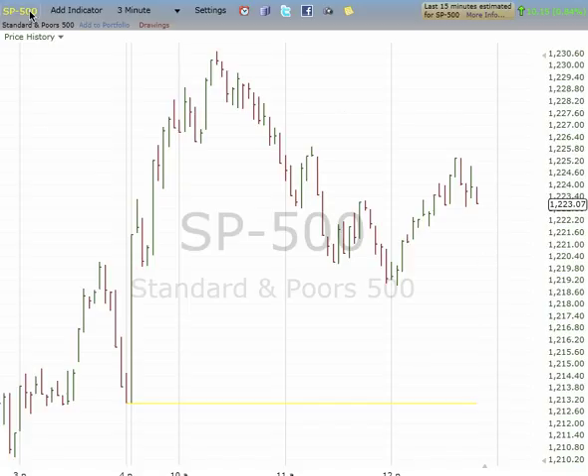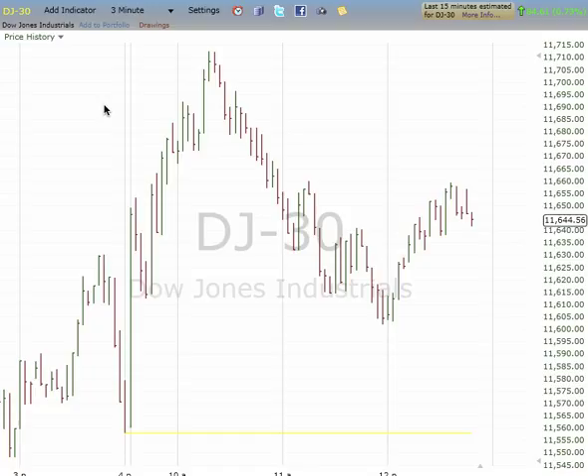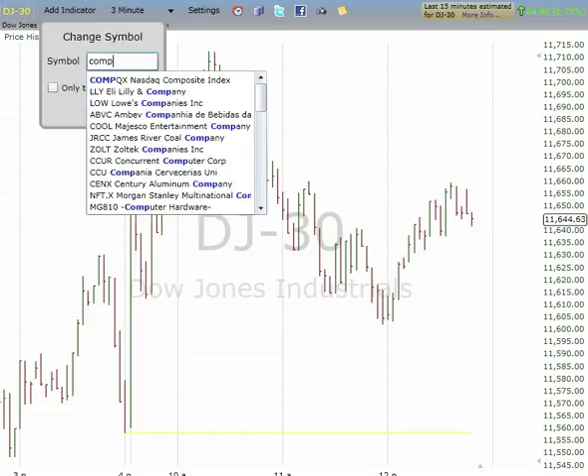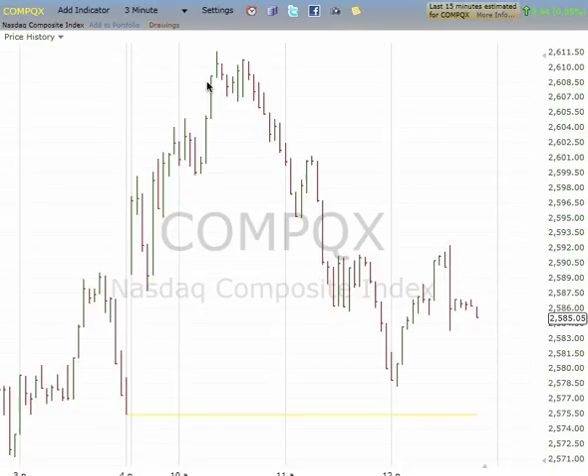Look at the Dow again — we got right up to within ten points of the target. I bought right at the very lows, so I'm doing pretty well. Let's look at a live chart for a change. Anyway, for the Nasdaq we got five waves down.